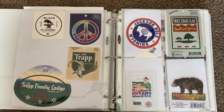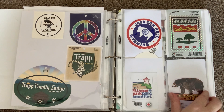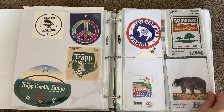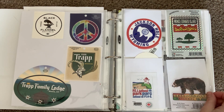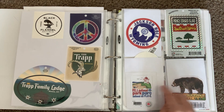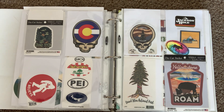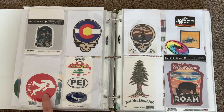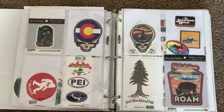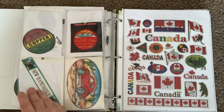I got this at a little general store that had a distillery tasting area — this is from the von Trapp Brewing in Vermont. Here are some more places: Jackson Hole, Yellowstone, Prince Edward Island in Canada, Grand Tetons. This Sasquatch one says 'I Believe' and has JH for Jackson Hole. More PEI, more Jackson Hole, more Yellowstone.